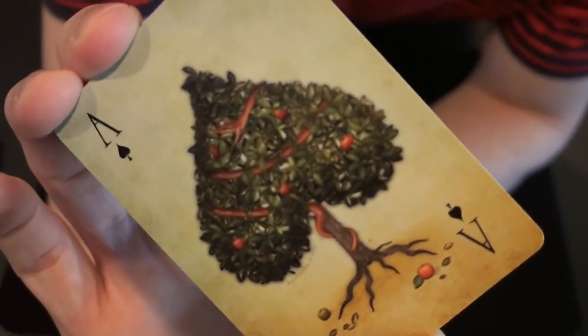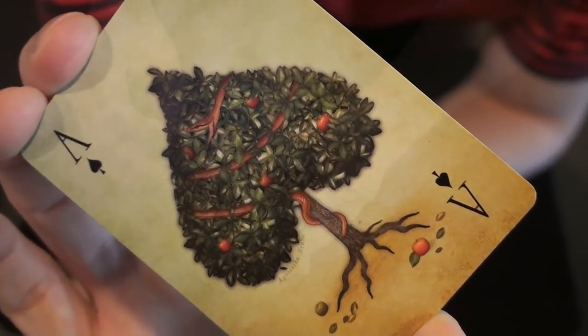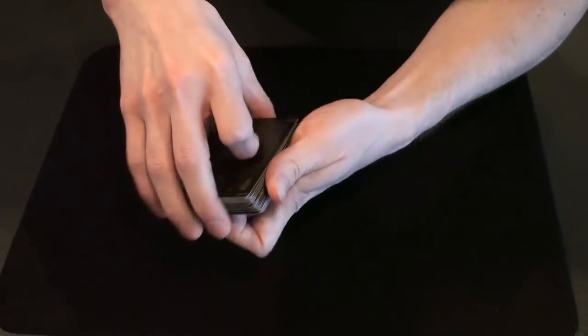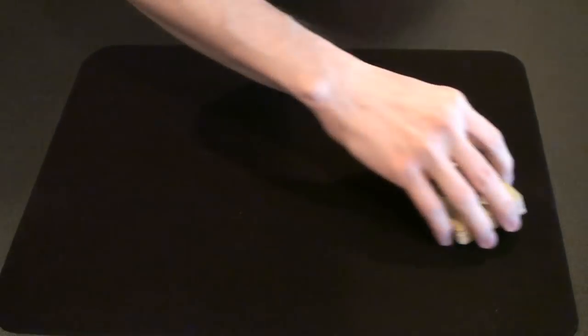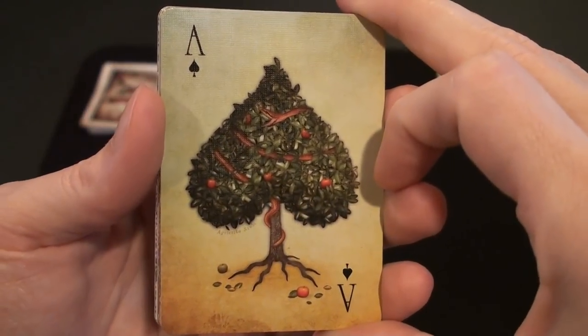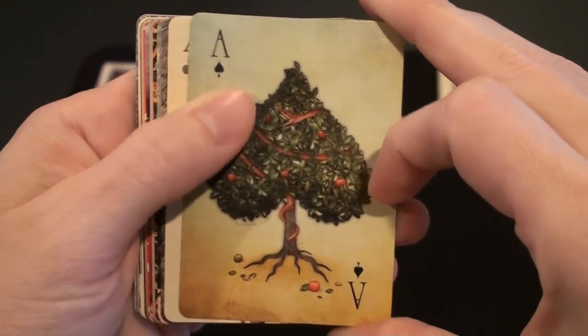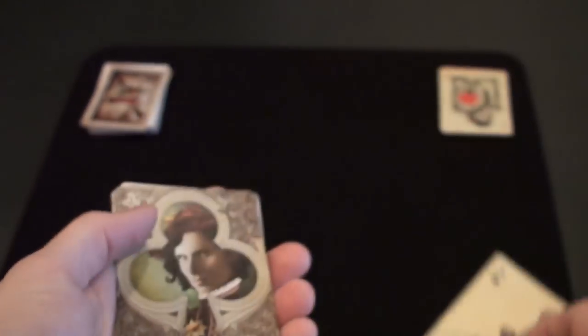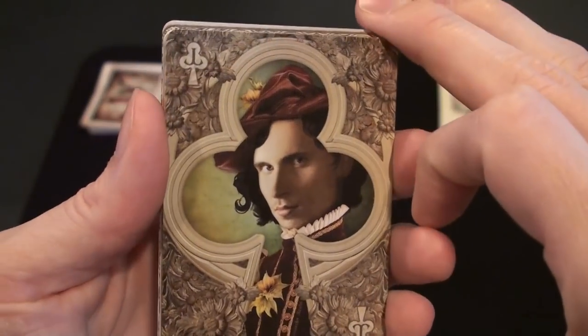This is the Ace of Spades. I'll talk about the handling of the cards in just a second, but first I want to show you some of my favorite cards from the deck. This is probably my favorite card in the deck, but there are a lot of good cards in there — some really nice artwork.